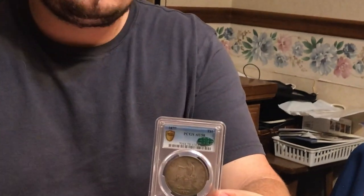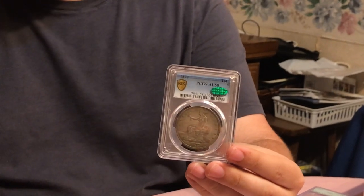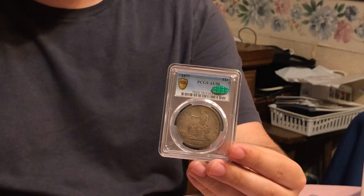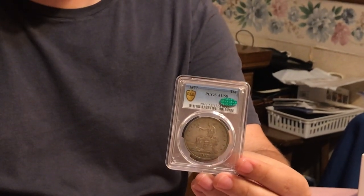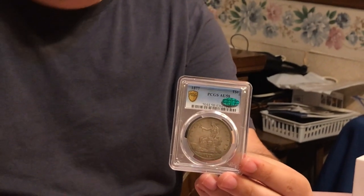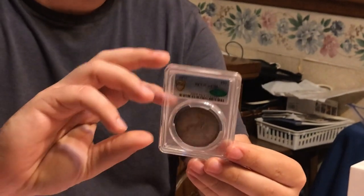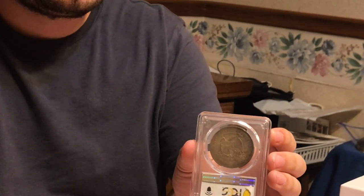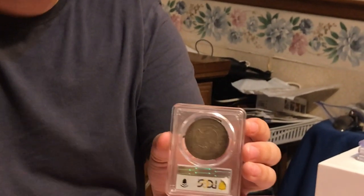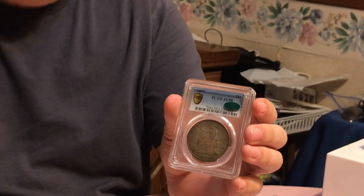This is an 1877 trade dollar graded AU58, and it is CAC approved. A lot of these were exchanged between countries — many were in China, they got chop marks, were destroyed, messed with, got scratches on them. But this coin is very original, very nice, and I just don't see coins like this very often, so I had to pay a premium. If someone was collecting trade dollars, I want them to have the best value — the coin that speaks the most originality. I was showing this to a dealer and he said it's a really beautiful coin, but I was asking too much for him. You want to offer the right coins to collectors because they understand the originality, and this one also has the CAC sticker. Just a really nice coin.